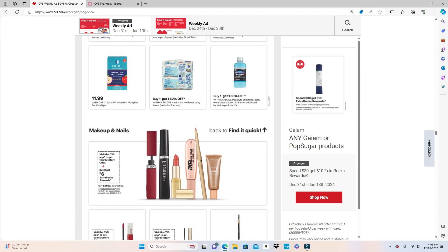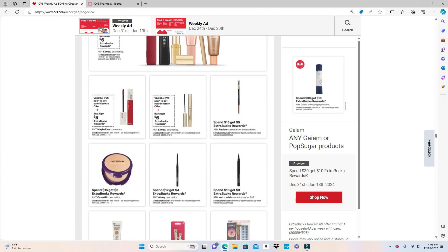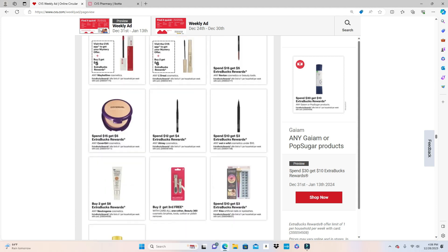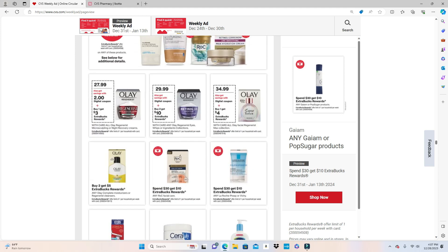L'Oreal is Buy 2 Get $6. They have mystery offer coupons coming for Maybelline and L'Oreal. Revlon is Spend $15 Get $5. All May is Spend $12 Get $4. Wet N Wild is Spend $10 Get $3. Cover Girl is Spend $15 Get $5. That rock facial care is also part of the Spend $30 Get $10 deal. There's also an Ole Henriksen facial Buy One Get $4 — make sure you read the fine print to pick up the right products.